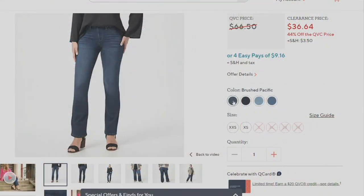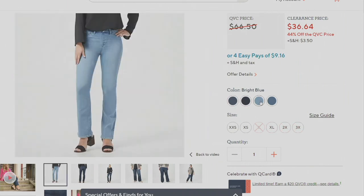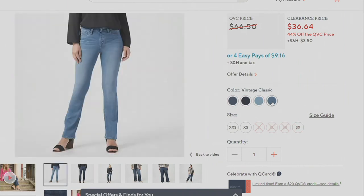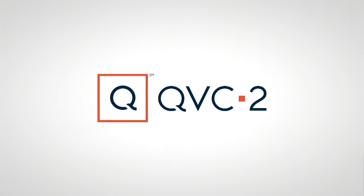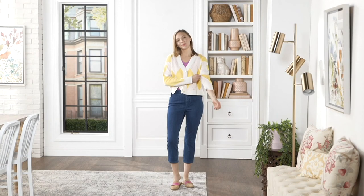Those Lori Felt jeans — brushed Pacific, indigo, bright blue, vintage classic — item number 835-500-9. Saving about $30 and no reorder. Still to come, my pick of the show from Isaac Mizrahi — it is that perfect transition.